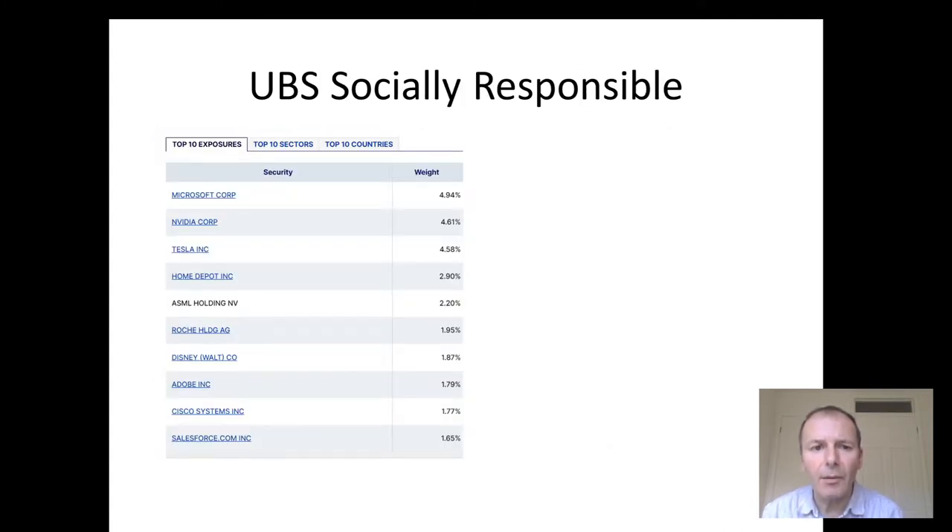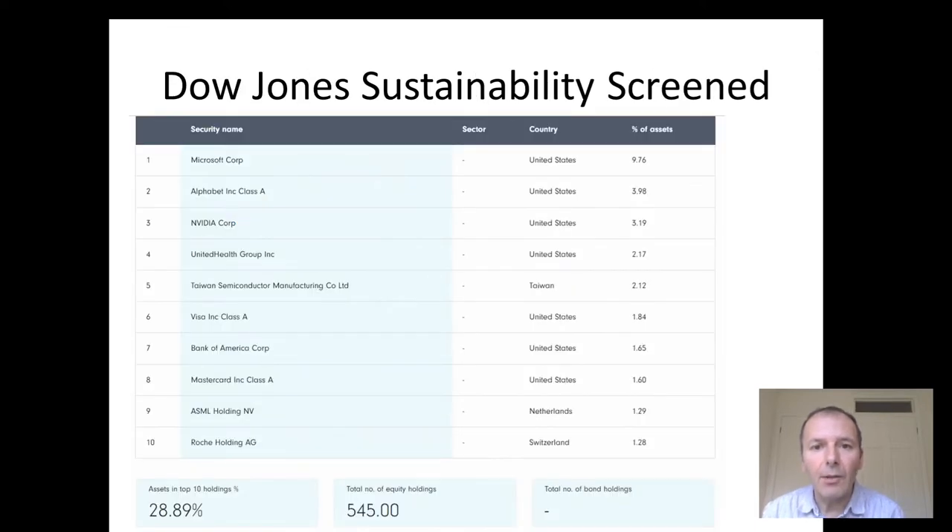This is the UBS socially responsible ETF. The problem with socially responsible investing is that different people seem to have different definitions of what that actually means and which ones have the highest scores. Generally, software comes up quite high. Apple doesn't feature in the top 10, though it's still quite tech heavy. This is the Dow Jones sustainability screened version, with a very high weighting for Microsoft — another way of looking at SRI investing.